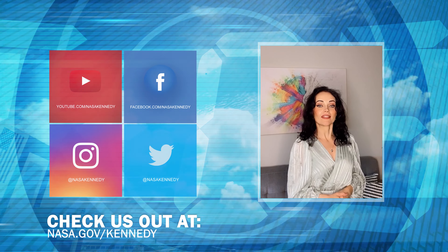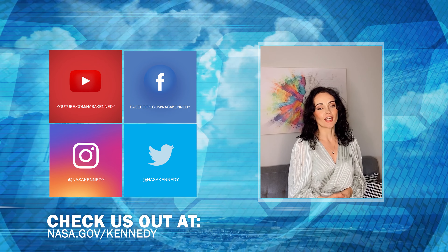To keep up with Kennedy, follow us on social media and at nasa.gov/Kennedy.